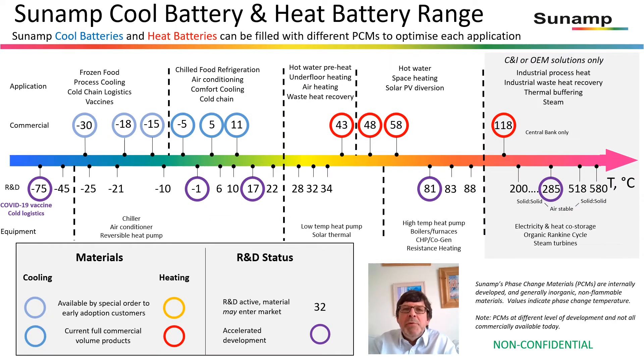We can fill with multiple different materials. You see a full range here, the most common being from minus 30 all the way up to plus 118 degrees Celsius. But if your needs range wider than that — down to cryogenic temperatures or up to temperatures required for glass, cement, or steel — talk to us, because we're almost certainly developing what you need.